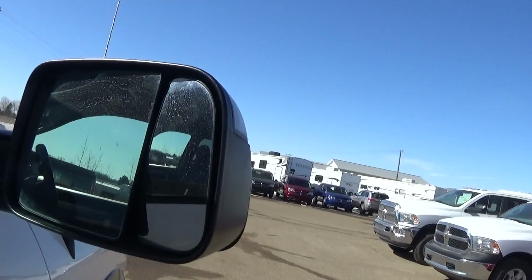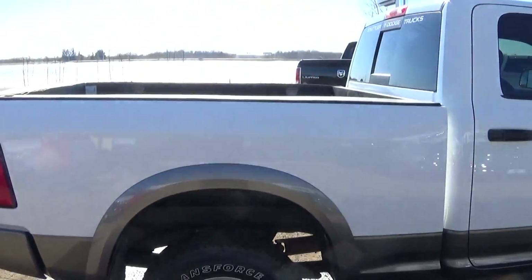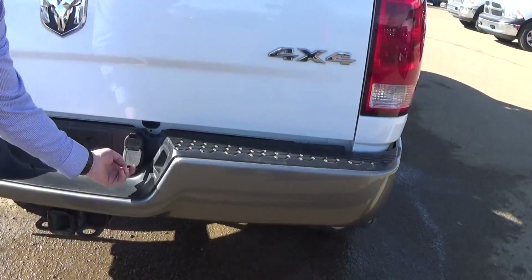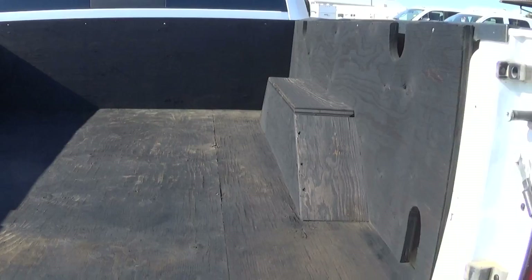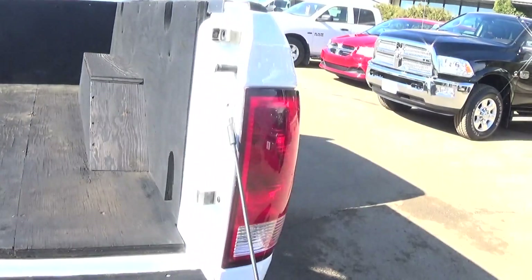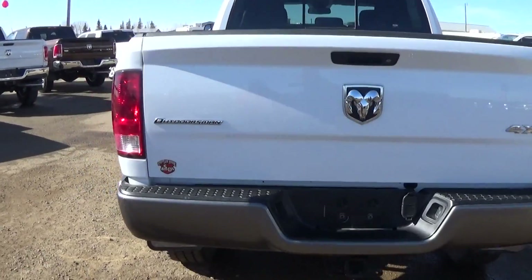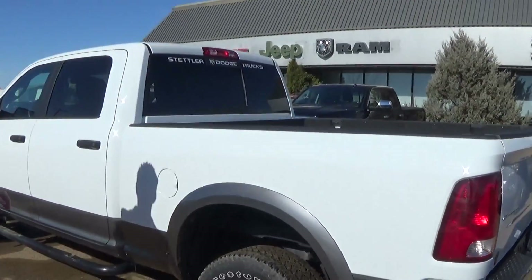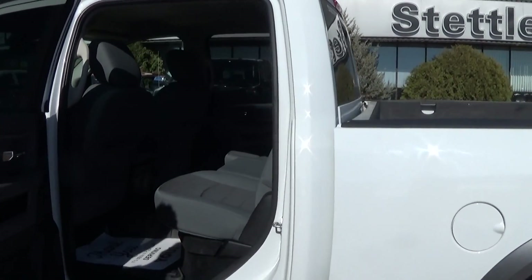Come in the back here, you can see a couple other options as well. You got a hitch, your 4-pin and your 7-pin, and a very clean box liner here on a 6-foot 4 box. It's 4x4 as well as a 5.7 Hemi in here. This is a crew cab so lots and lots of space here.